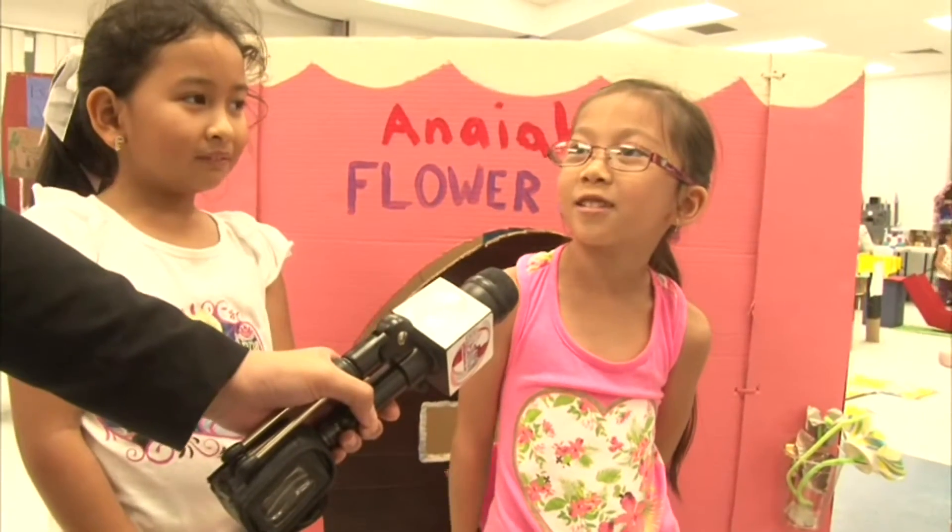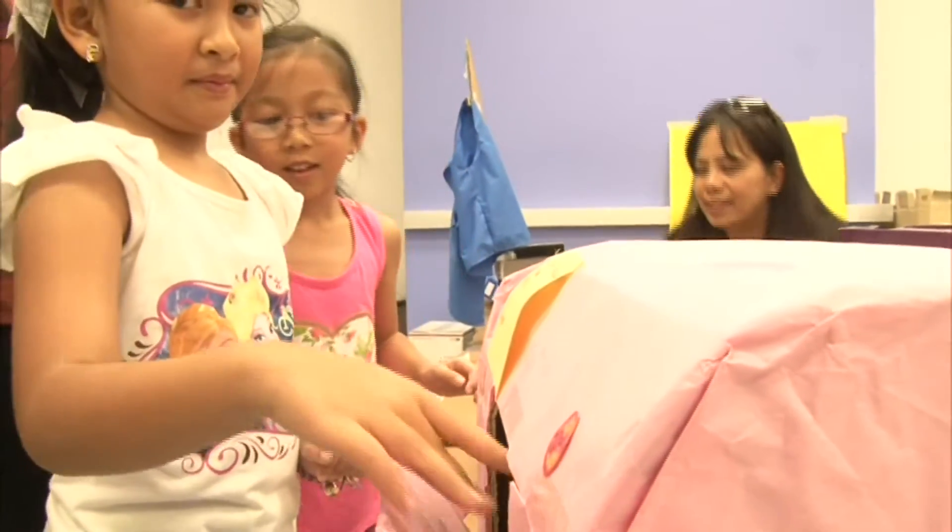I like the post office. What did you guys do there? We made mail. Oh, and you wrote a letter? Yes. Who did you send it to? My sister, Ava.